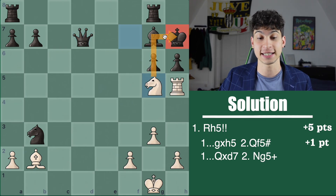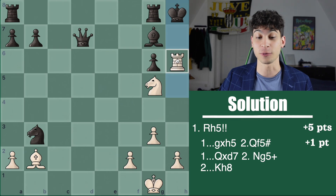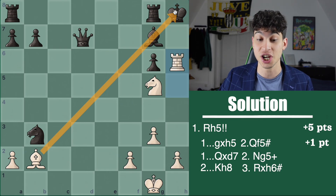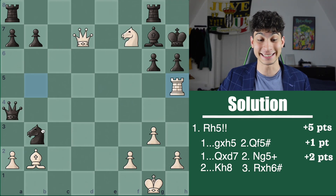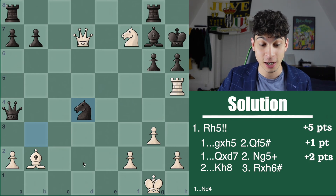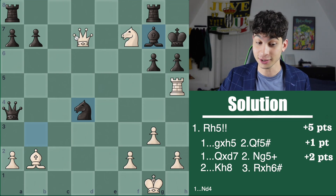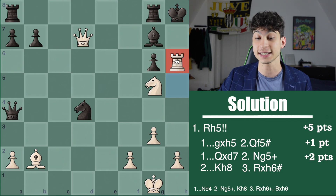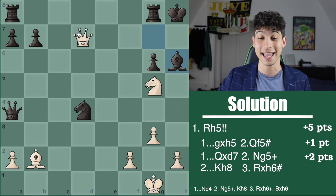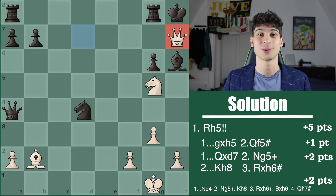Knight g5 check on this king — this pawn is pinned, cannot take the knight, so the king is forced back on h8. And now we have rook takes h6 checkmate on this king. This variation is worth two points as well. Finding the defense knight d4 will give you your two final points, blocking the trajectory of this bishop. Here you need to find not queen takes a4 — this would not give you your two points. For two points, it's knight g5 check, king h8, and now rook takes h6, sacrificing the rook, forcing bishop takes. And now queen h7 checkmate for your two final points, bringing this all to a score of 10.